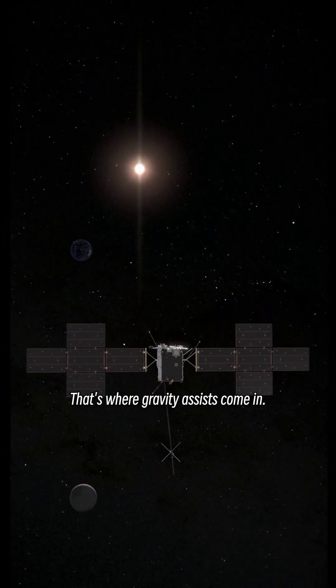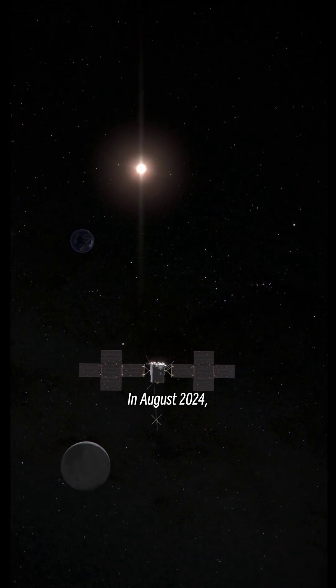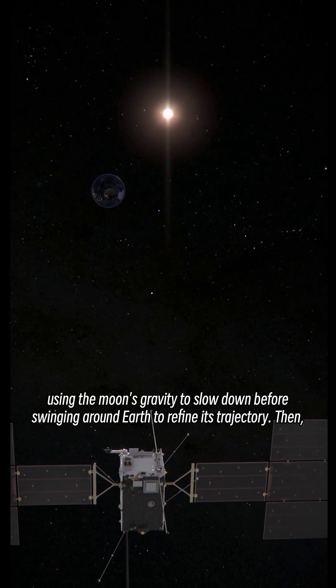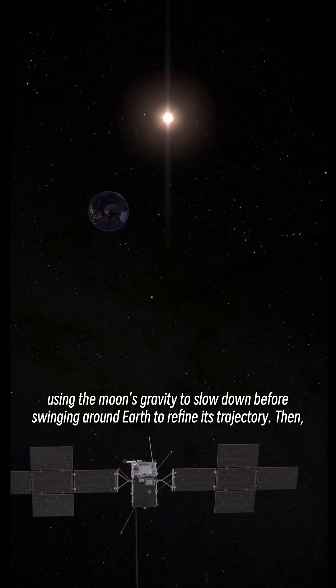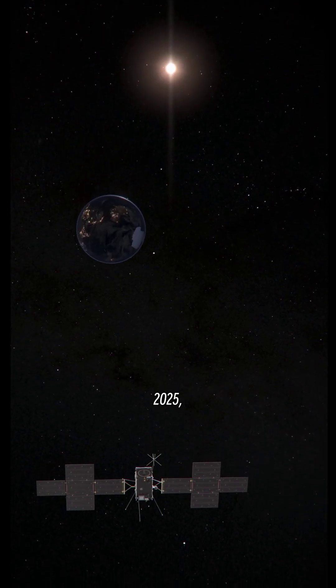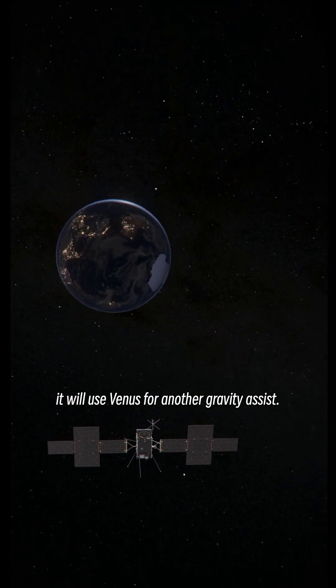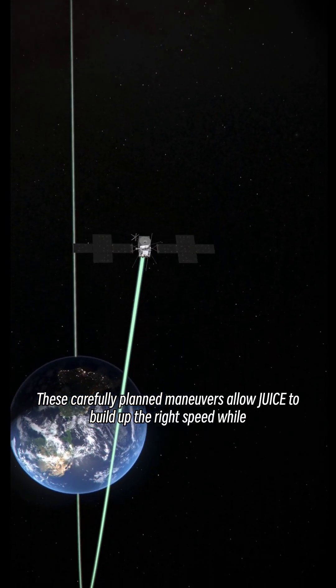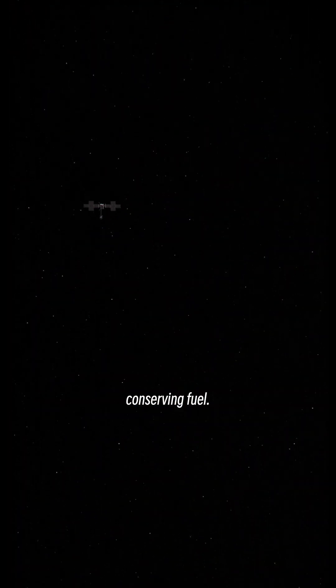That's where gravity assists come in. In August 2024, JUICE will perform the first-ever lunar Earth flyby, using the moon's gravity to slow down before swinging around Earth to refine its trajectory. Then, in August 2025, it will use Venus for another gravity assist. These carefully planned maneuvers allow JUICE to build up the right speed while conserving fuel.